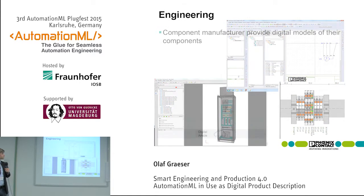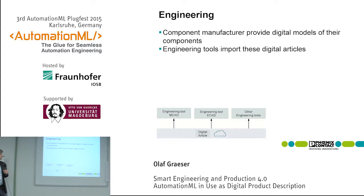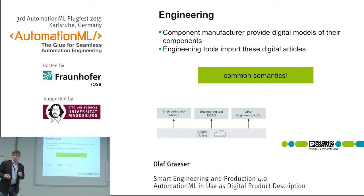Coming to the engineering: we as the component manufacturer have to deliver digital data or models of our components. We can do this via a cloud service or a web shop, and the engineering tools then import these components. The big advantage is common semantics — every engineering tool has the same understanding of the components. It's clear what a terminal block or a power supply is, because they share the same attributes.